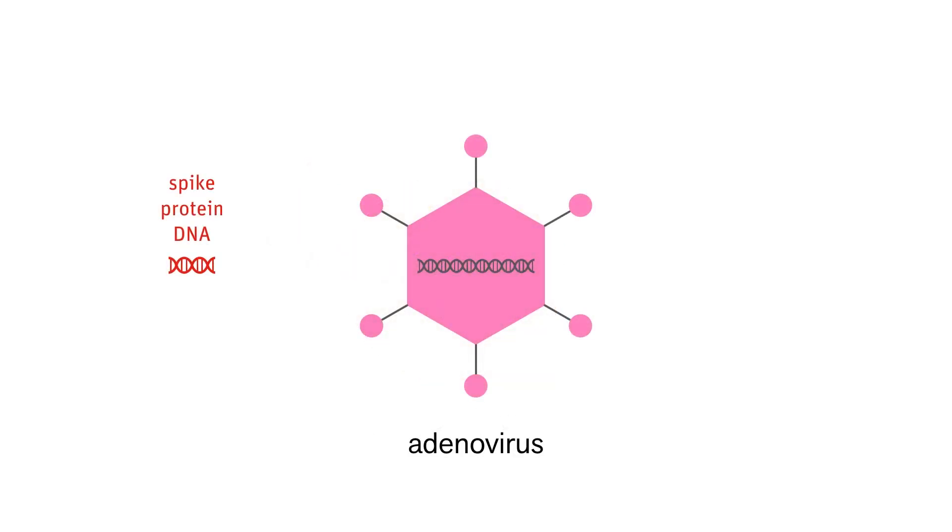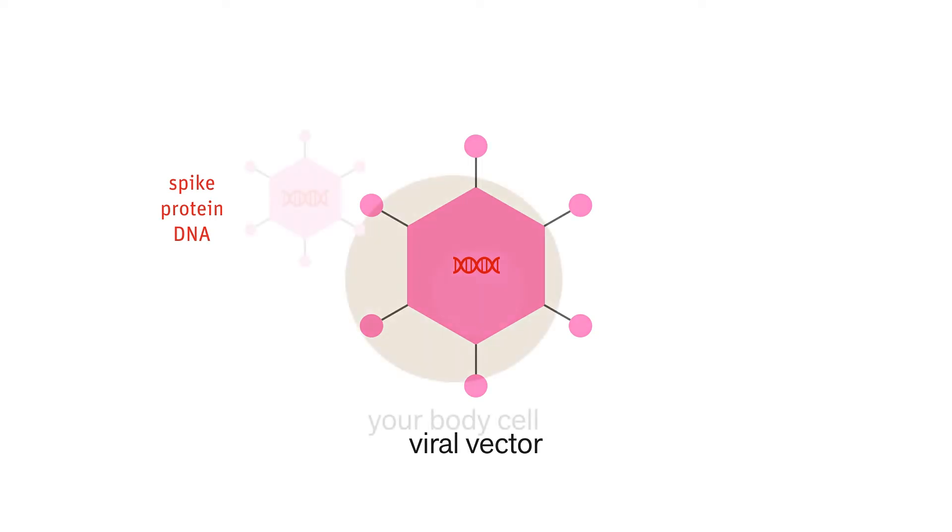So to turn a virus into a viral vector, we can swap out the normal adenovirus genome — which is a single strand of DNA — and replace it with DNA that describes how to make spike protein. Just like with the mRNA vaccines, there's no information for how to make the rest of coronavirus, so you cannot get COVID. There's also no information for how to make adenoviruses, so you won't catch a cold either.